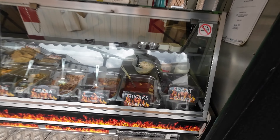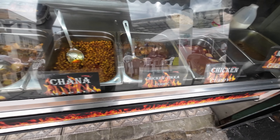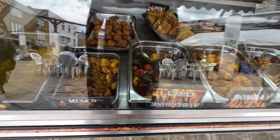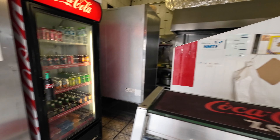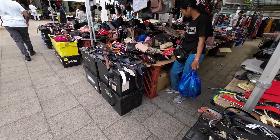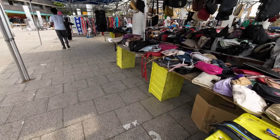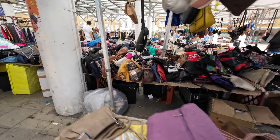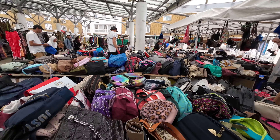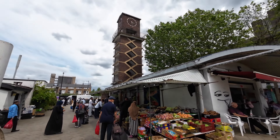They've got meat, curry, chicken — all kinds of stuff here, full of bags. Then you've got more food and veg over there and a nice clock tower as you can see.